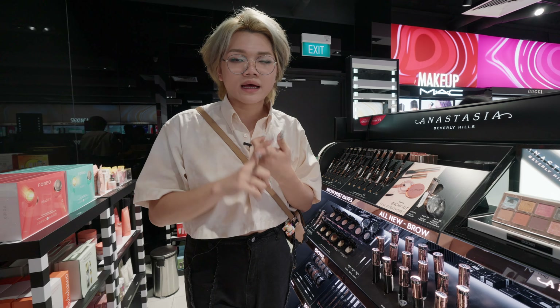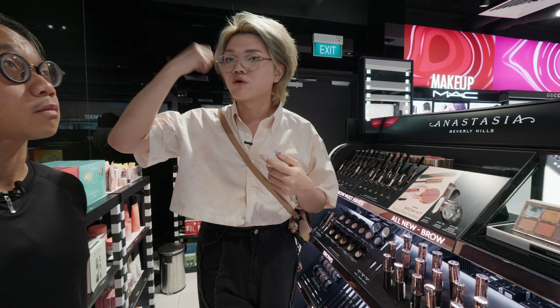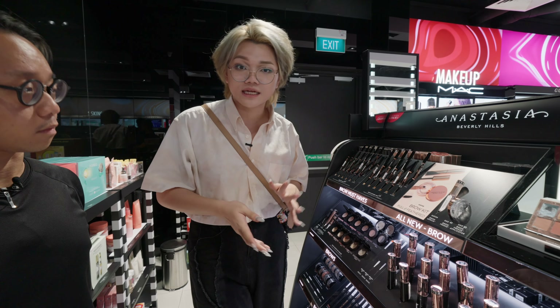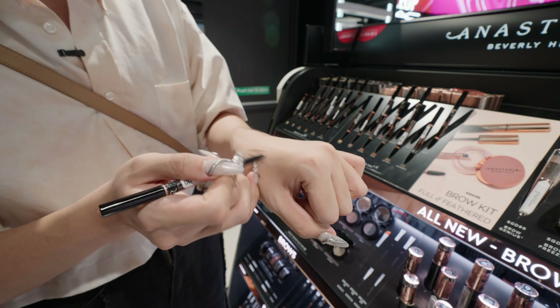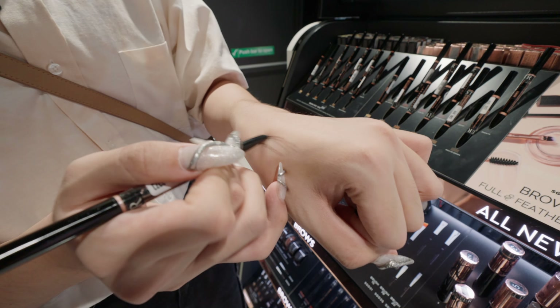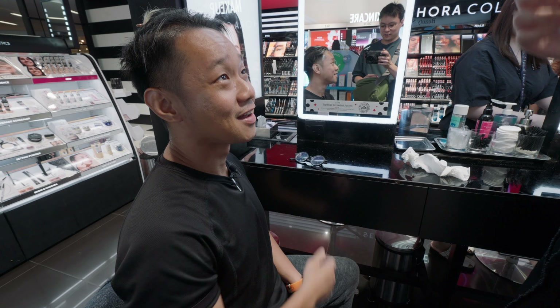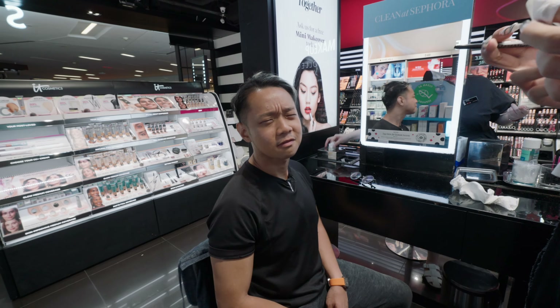A key tip for guys: choose a brow pencil that is gray-brown — a brown with a gray tone — as it mimics natural hair color and looks the most natural. CJ jokes that he'll have to remove his glasses to apply it, essentially becoming blind without them, having to stare very closely at the mirror.